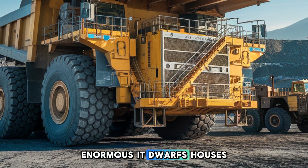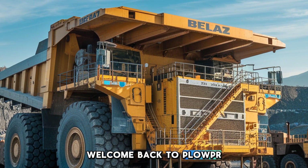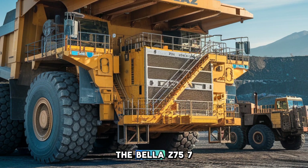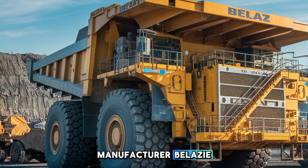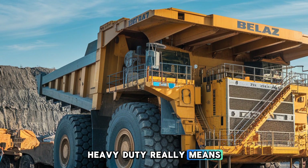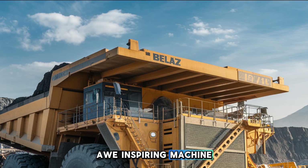Imagine a truck so enormous it dwarfs houses, moves mountains, and defines the very limits of human engineering. Welcome back to Plow Pro USA. Today we're taking you inside the world of the BelAZ 75710, the biggest truck on the planet, built by the Belarusian manufacturer BelAZ. Stick around as we break down the size, power, price, and purpose of this awe-inspiring machine and see why it's the king of mining trucks.